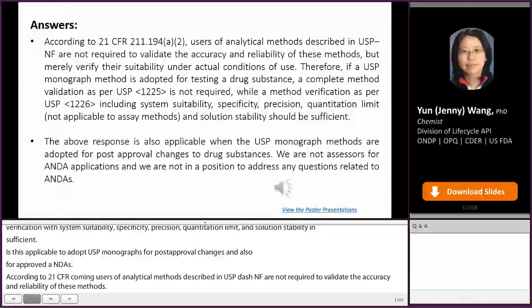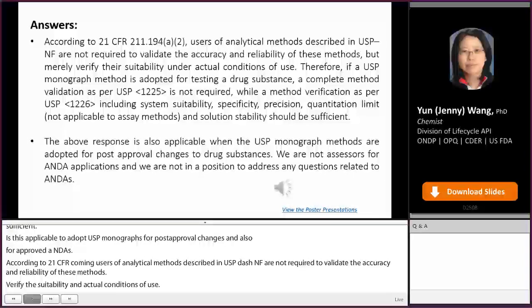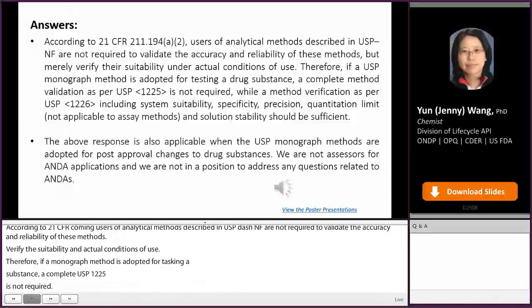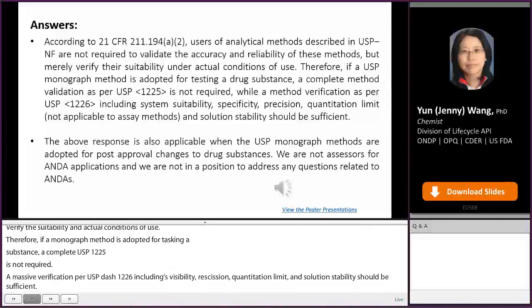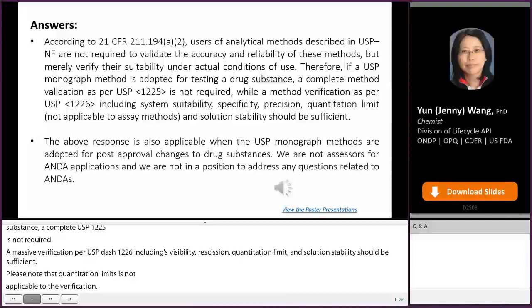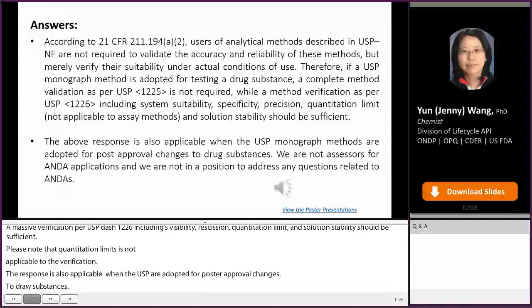Therefore, if a USP monograph method is adopted for testing a drug substance, a complete method validation as per USP 1225 is not required, while method verification as per USP 1226 — including system suitability, specificity, precision, quantitation limit, and solution stability — should be sufficient. Please note that quantitation limit is not applicable to the verification of assay methods. The above response is also applicable when USP monograph methods are adopted for post-approval changes to drug substances. We are not assessors for ANDA applications and are not in a position to address questions related to ANDAs.